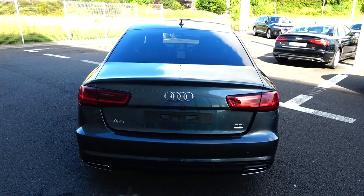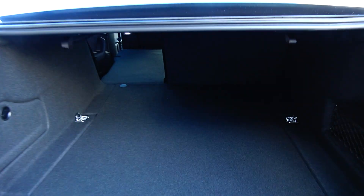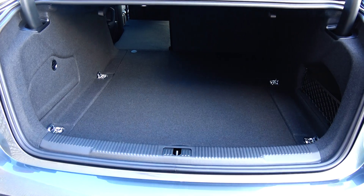Just pop the lid open there on the boot and you'll see what a fantastic size boot space there is on the A6. You can split and fold your rear seats 60-40, providing you with more boot space should you need it.